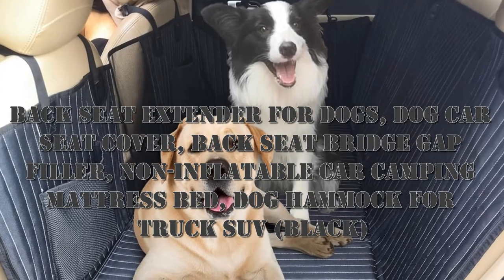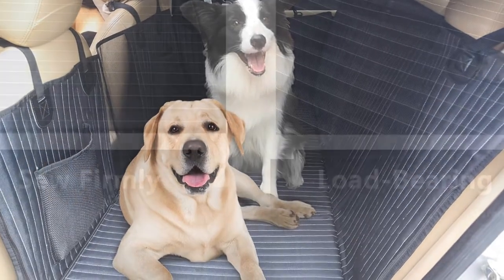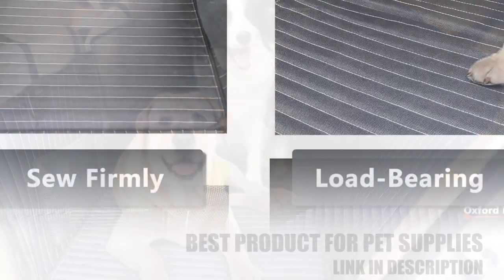Hello, today I want to share the backseat extender for dogs, dog car seat cover, backseat bridge gap filler, non-inflatable car camping mattress bed.